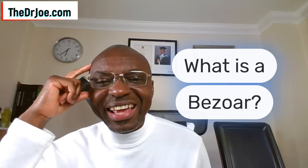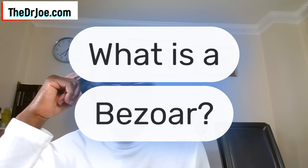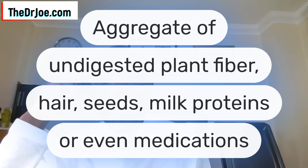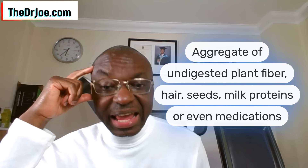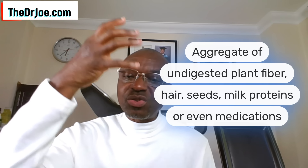What is a bezoar? Well, a bezoar is actually an aggregation of undigested plant fiber. It could be hair — okay, human hair — it could be seeds, it could be milk proteins, or even certain medications. They can form this concrete-like mass in your gut, and of course it can happen anywhere along the gastrointestinal tract.